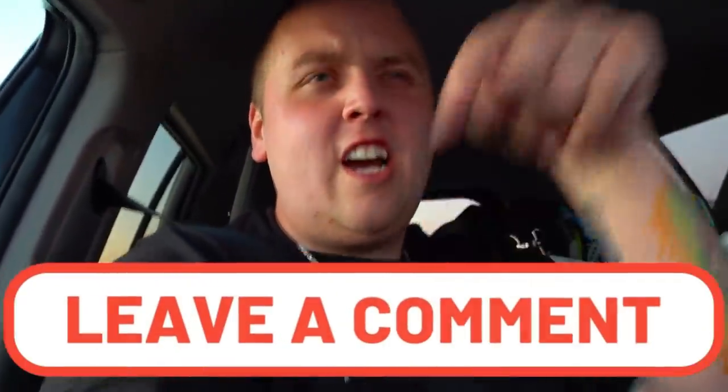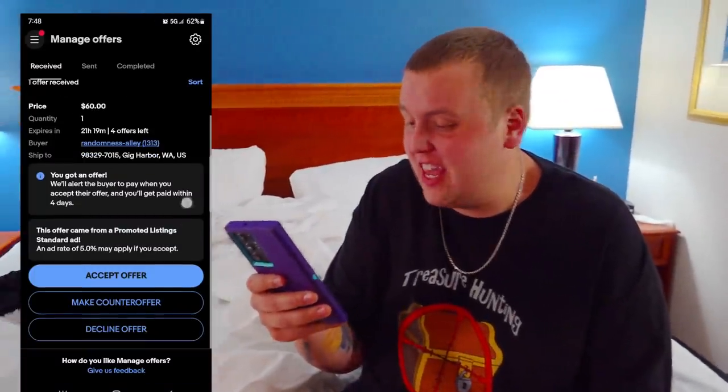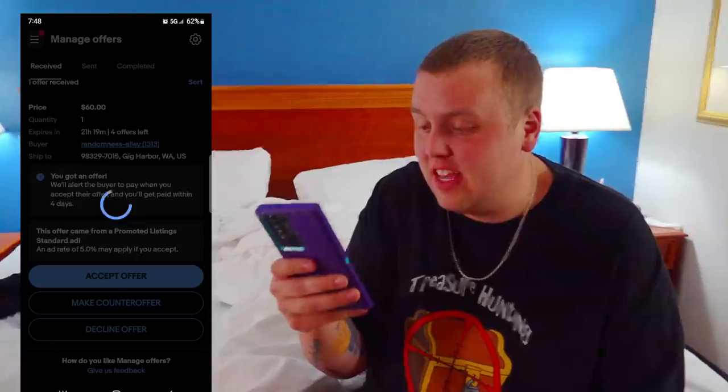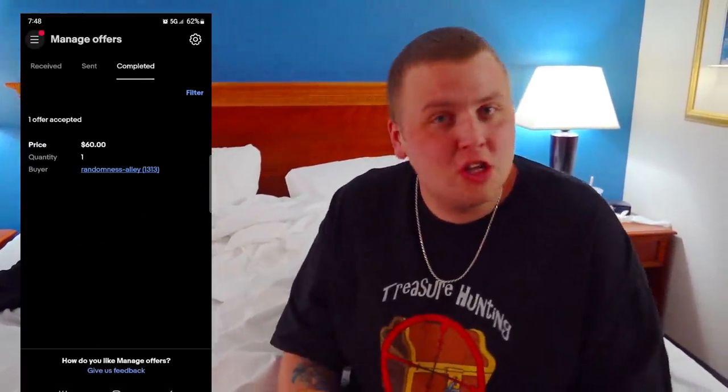Give us your Facebook Marketplace horror stories down in the comments. Now that we're at our hotel, we got a $60 offer for the laptops, and I'm just going to go ahead and accept that right now. That actually puts us, out of all the units we've bought so far, with the smallest, ugliest one in the profit zone — isn't that crazy?